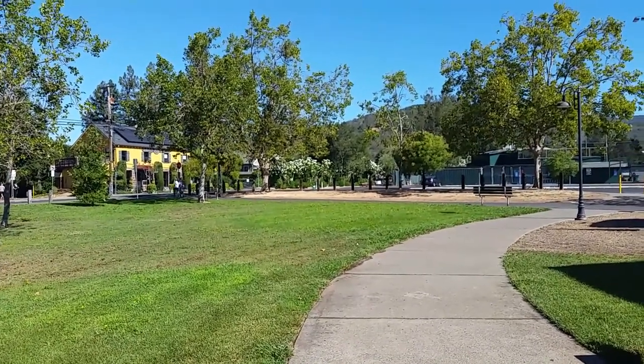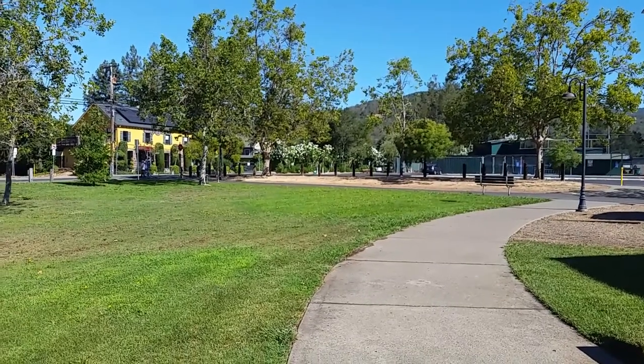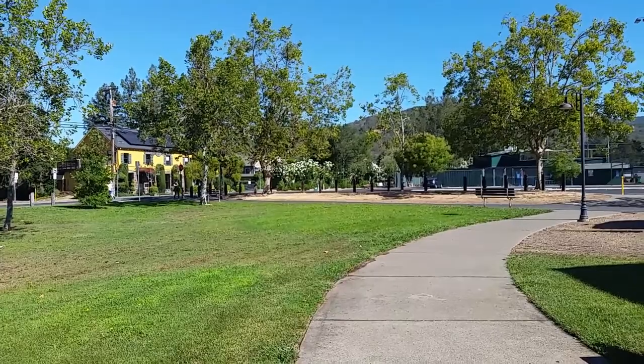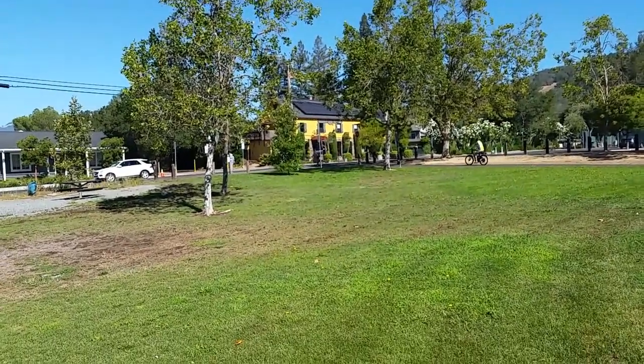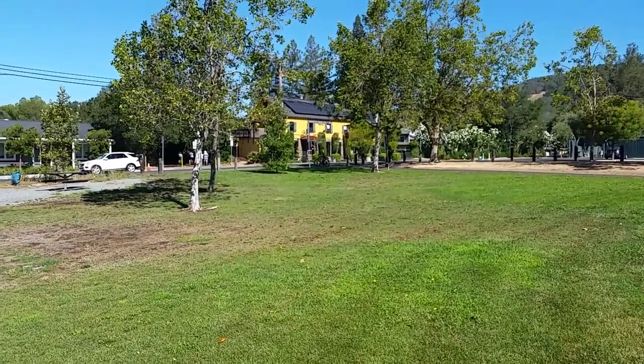Full of history — way too detailed for a little video like this one, but very, very interesting. Maybe someday you can explore it for yourself. Until then, take time to wander and I'll see you in the next video. Bye for now.